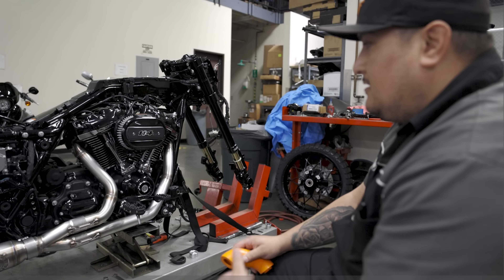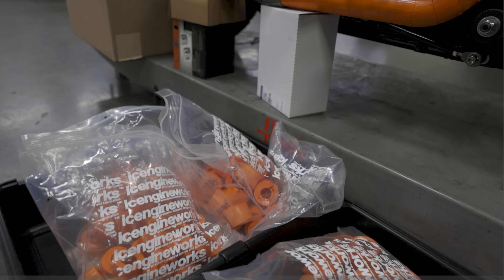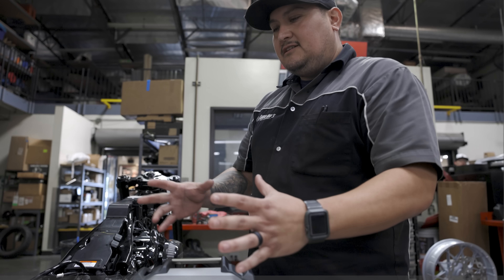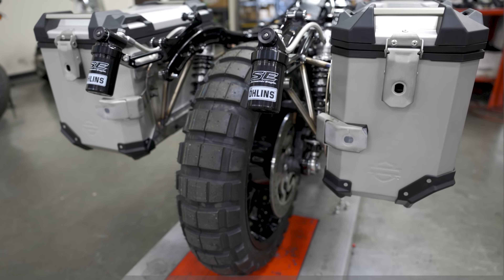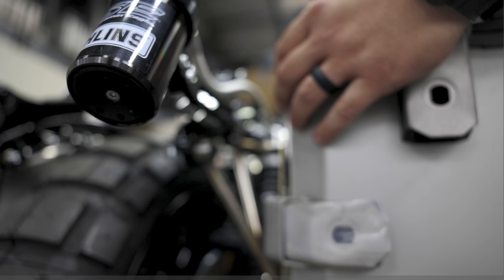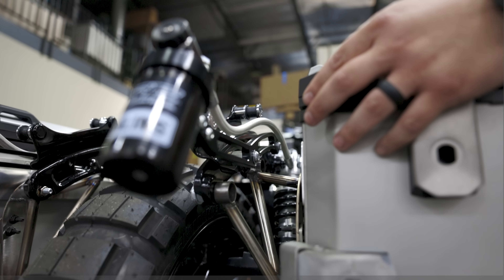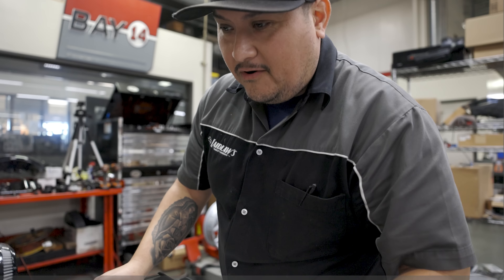We wanted to run these Pan America bags, and we had an idea for the bracket, but the geometry is where Jose came in. We used stainless steel and custom bungs by Rad Industries — shout out to them. We modified the stock Pan America bracket and made our own for the Road Glide. It was pretty tedious work with a lot of math, and Jose really nailed the angles.